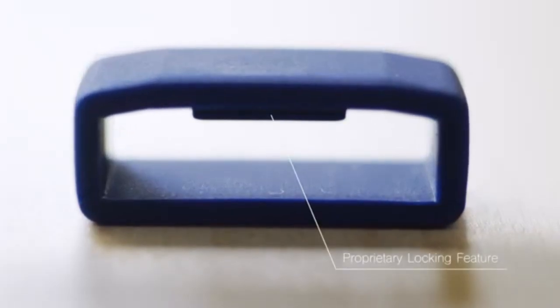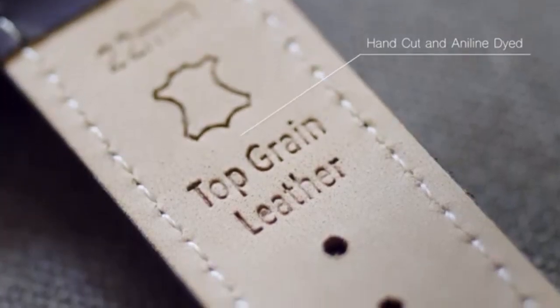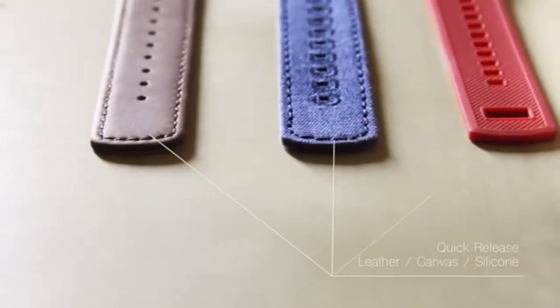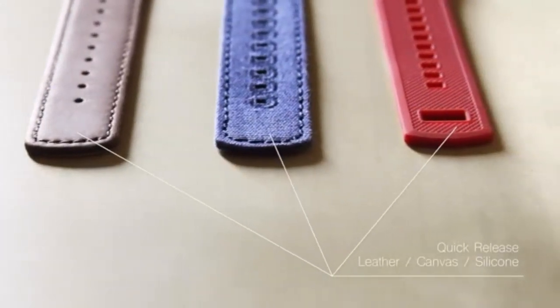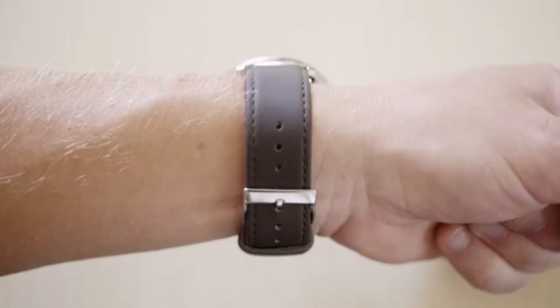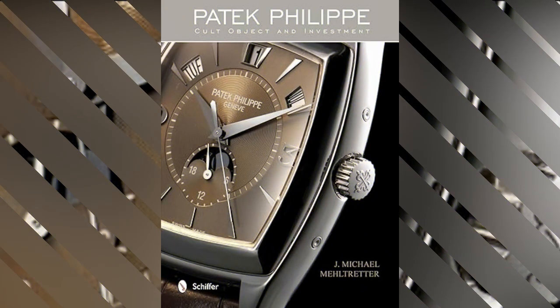With its publication on November 28, 2012, this hardcover edition comprises 256 pages written in English, providing a comprehensive exploration of Patek Philippe's esteemed legacy. Weighing 4.13 pounds and measuring 9.5 by 1.2 by 12 inches, this book is a substantial and visually striking piece. Its reading age is listed as one year and up.